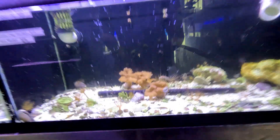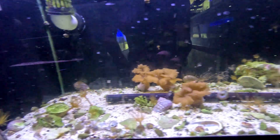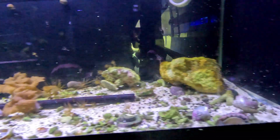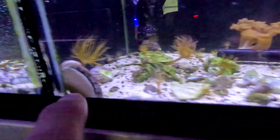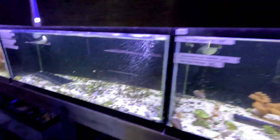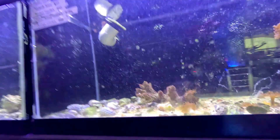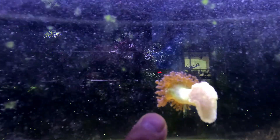Beautiful! There's a cucumber in here somewhere — I don't see it. Chocolate chip starfish for $15 — there's a chocolate chip starfish in there. I love those little plants. And there's something right there I can't quite tell — oh, that's a clam. Those are live clams right there.